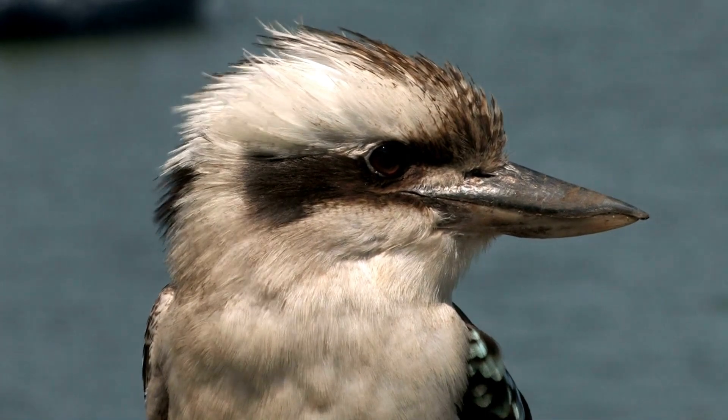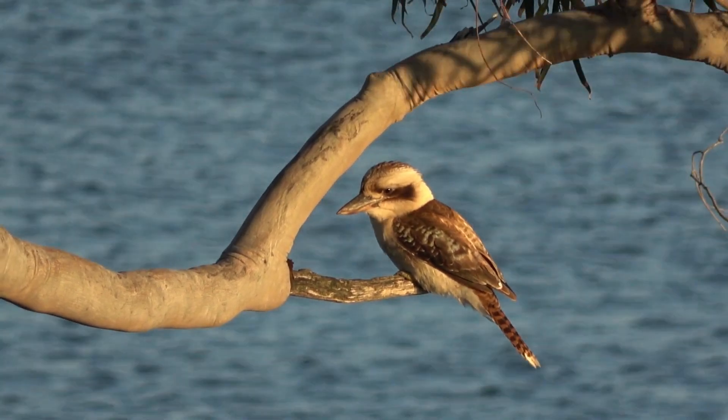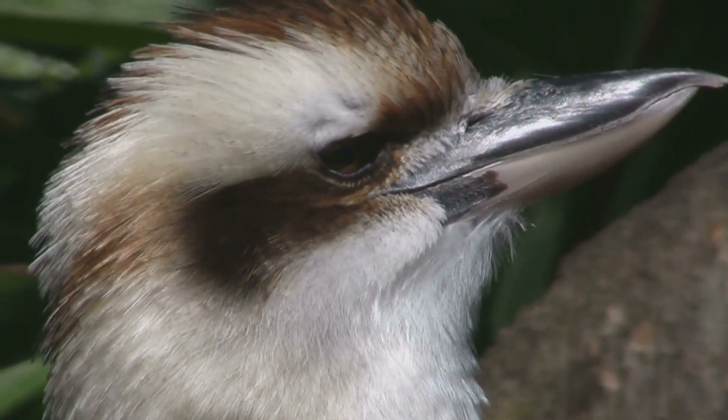Kookaburras are one of Australia's best-known birds, renowned for their distinctive laugh-like call. They are predominantly found in wooded areas across the continent, although they can occasionally be seen near urban areas.